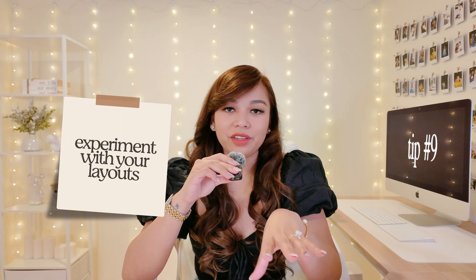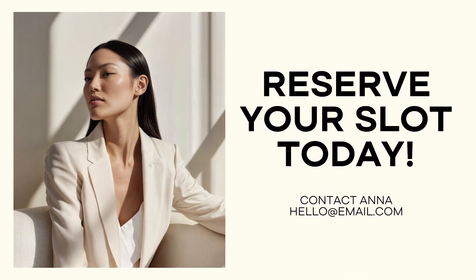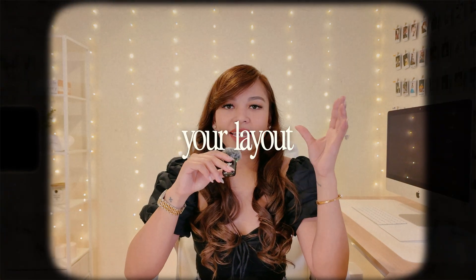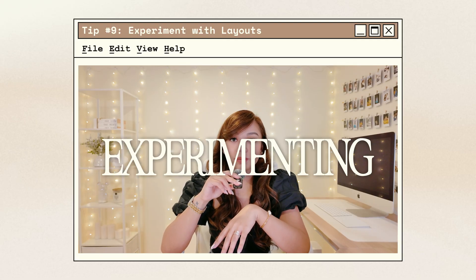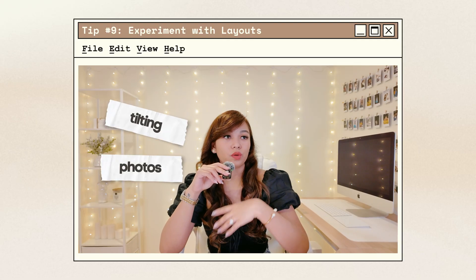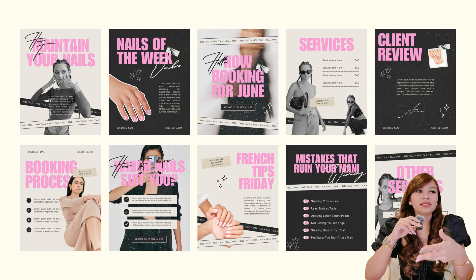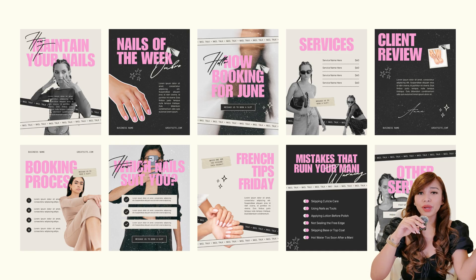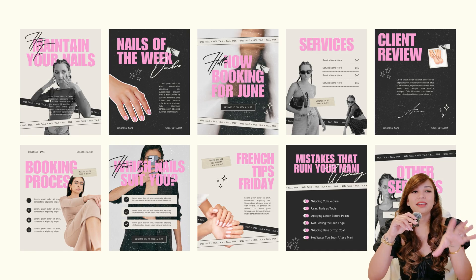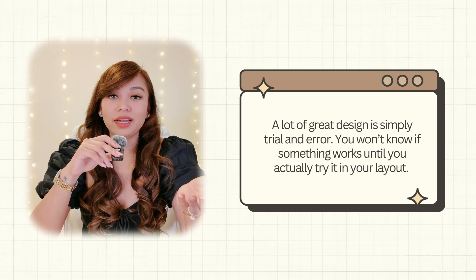Tip number nine is to experiment with your layouts. One of the biggest mistakes I see is people sticking to the most basic structure — photo, a heading under it, maybe a little text, and that's it. But your layout doesn't have to be predictable. The way I learned how to position things was by experimenting — moving things around, tilting photos, trying different placements and seeing what clicked. For example, in one design, one photo is tilted slightly to the right, another is tilted left, another is pushed all the way to the side instead of sitting perfectly in the middle. None of this follows traditional rules, but it looks good, and that's what matters.